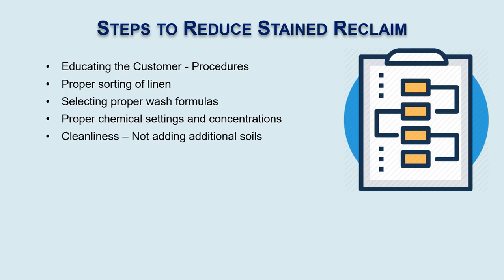Cleanliness means we're not adding additional soils. Is the customer using the carts that dirty linen was in to put the clean linen in afterwards, thereby adding additional soils? Proper load sizes also matter. Are we under-loading the washers? In most cases, we're overloading the washers and we're not getting any mechanical action.